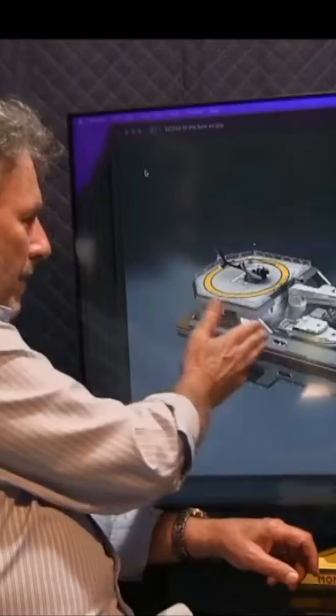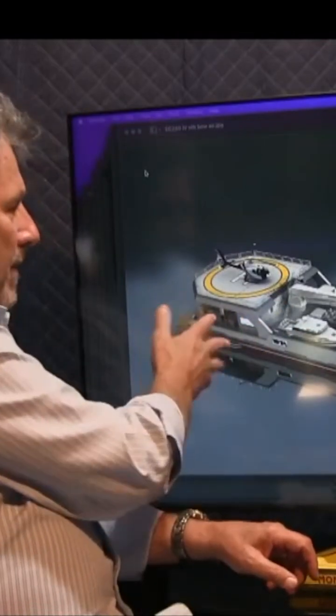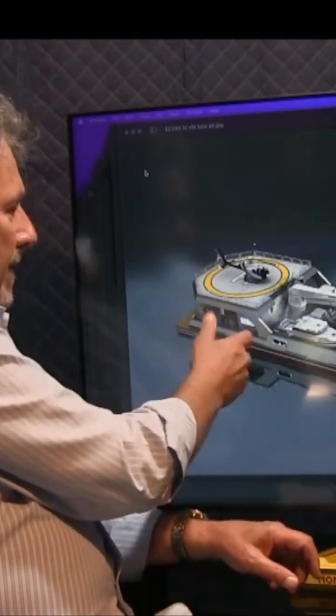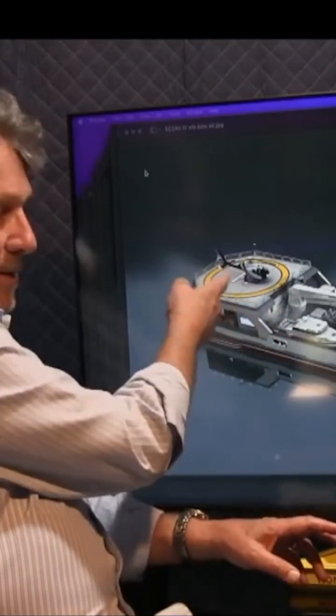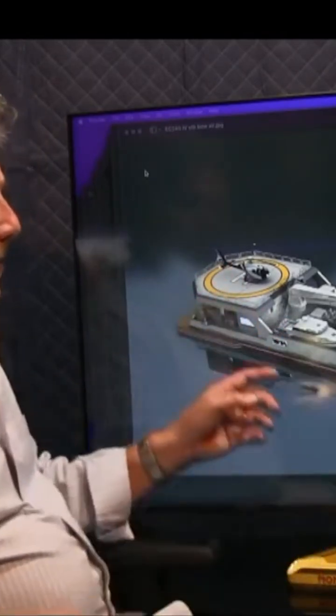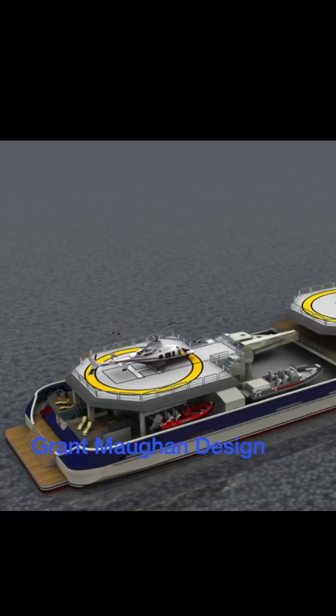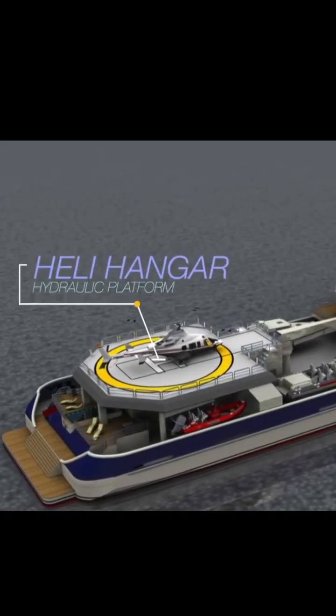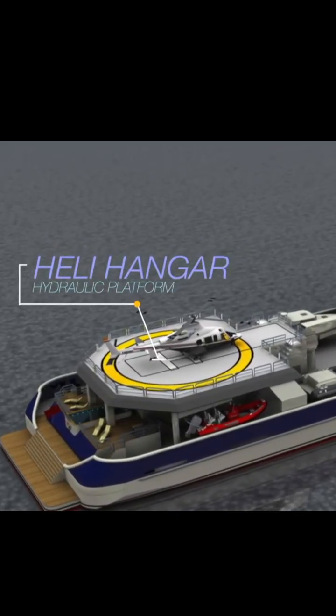Going aft here, of course, is all open space to be built on in the expedition conversion — it's pretty much plug-and-play. This can be a touch-and-go helipad, or it can be a commercially certified helipad with refueling and a hangar with a lift going down.